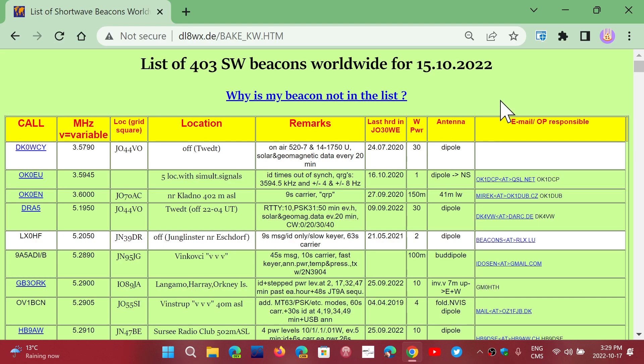Welcome to the Shortwave Radio Channel. As 10 meters is now open so regularly, one of the things I like to do from time to time is tune around and check out the beacons. Beacons are helpful because they give you an idea of propagation. If you want to know if such-and-such area is open to your area, you can search for the beacons, and if you hear a beacon...